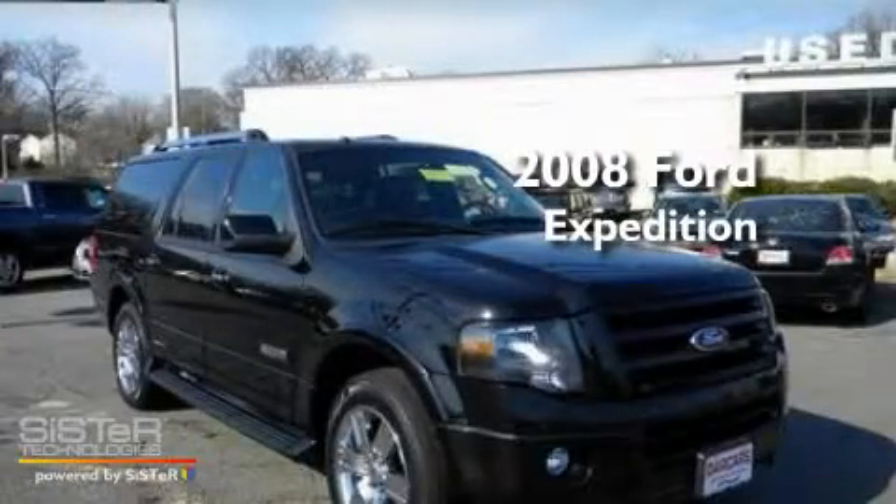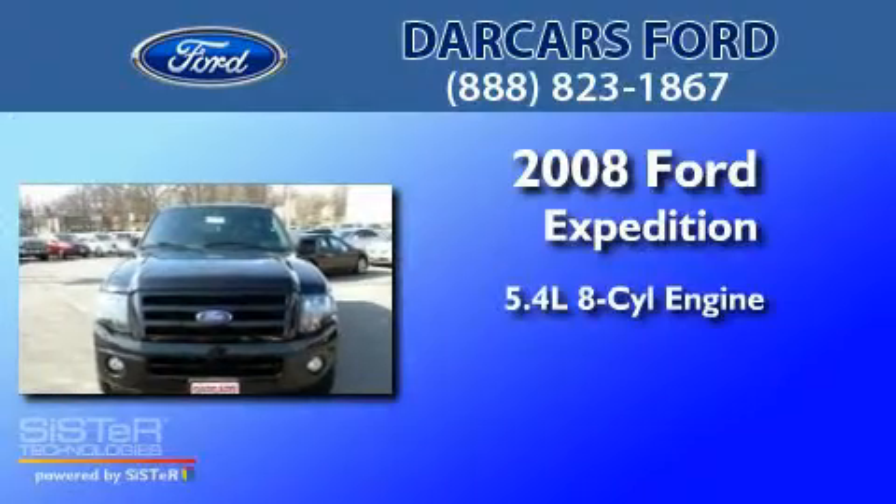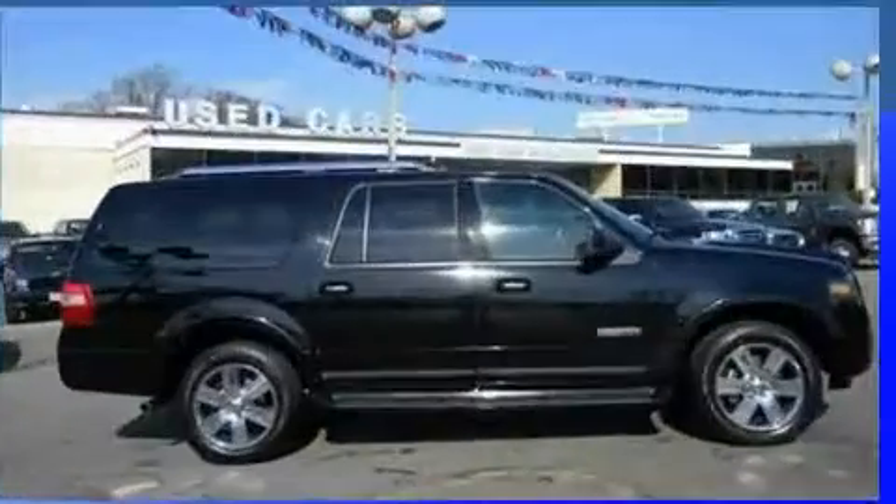This is a 2008 Ford Expedition. It has a 5.4 liter 8-cylinder engine, a 6-speed automatic transmission, and 4-wheel drive.